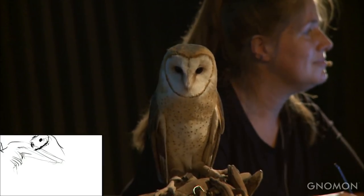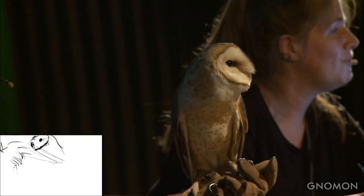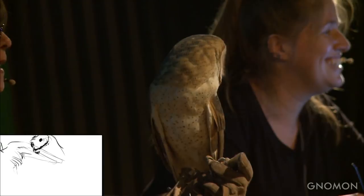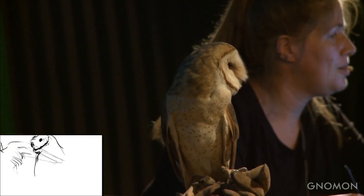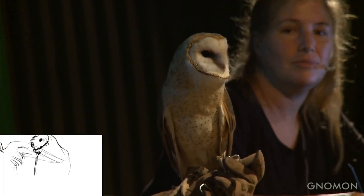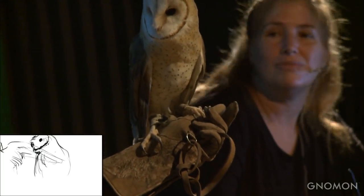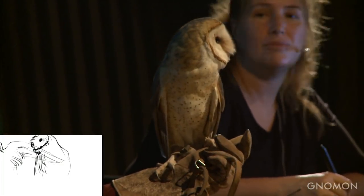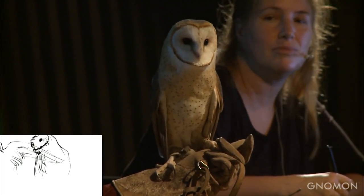Barn owls don't build their own nests. Since we don't have barns in California, they like to nest in the tops of palm trees. You can always tell that an owl lives in a tree by looking for owl castings on the ground — they regurgitate pellets from the prey they eat because they can't digest bones and feathers.